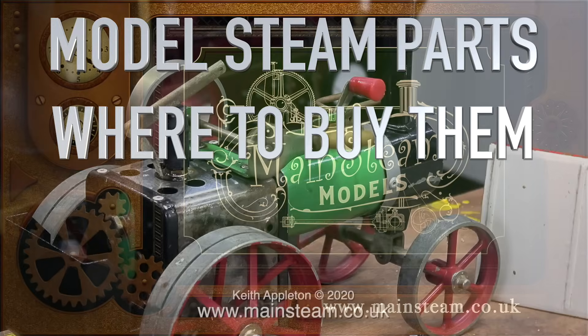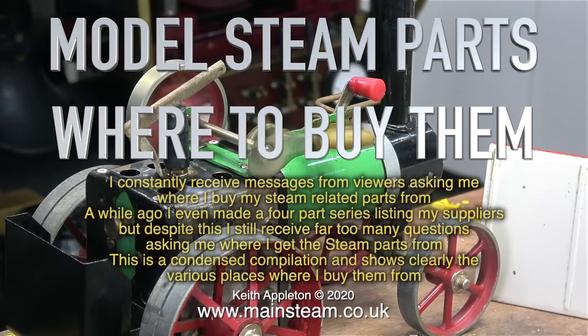Model steam parts - where to buy them. I constantly receive messages from viewers asking me where I buy my steam-related parts. A while ago I even made a four-part series listing my suppliers, but despite this I still receive far too many questions. This is a condensed compilation where I show clearly the various places where I buy them from.